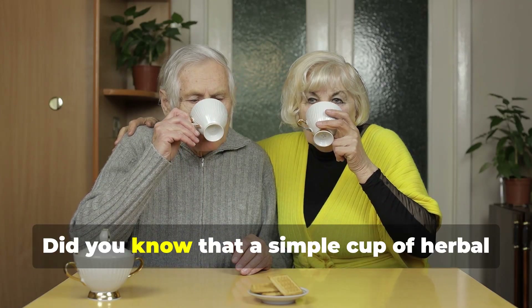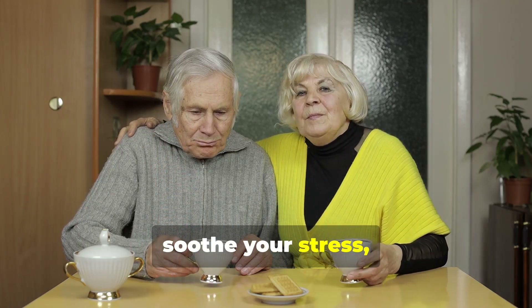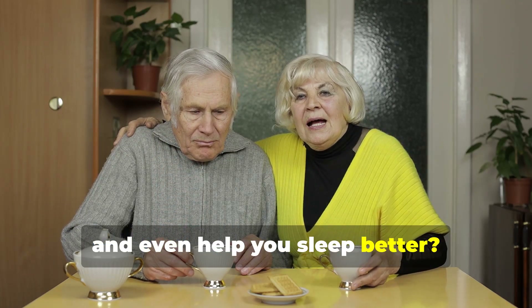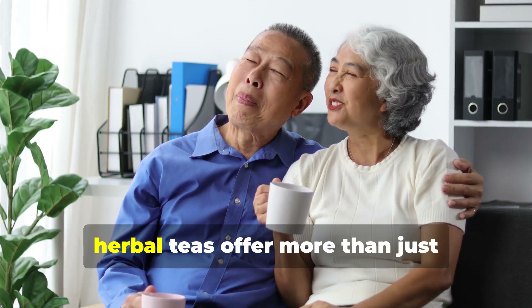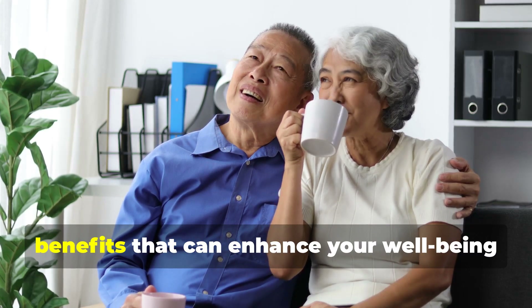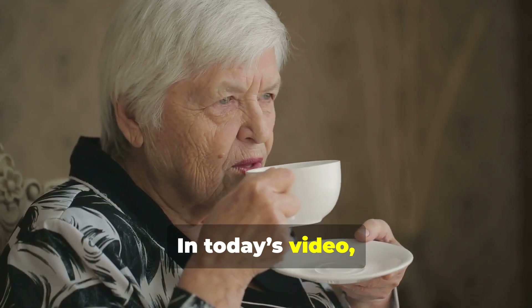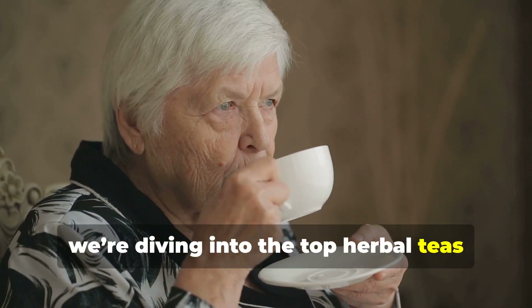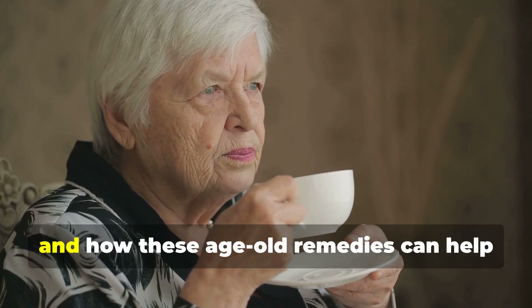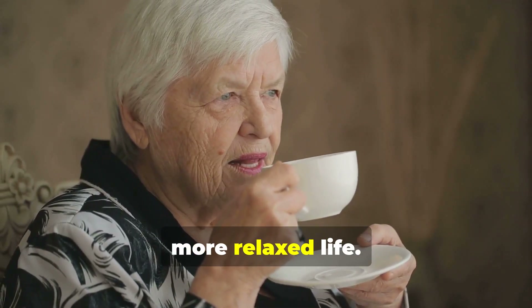Hello everyone! Did you know that a simple cup of herbal tea could boost your health, soothe your stress, and even help you sleep better? For seniors, herbal teas offer more than just comfort. They're packed with natural benefits that can enhance your well-being every day. In today's video, we're diving into the top herbal teas that seniors should consider, and how these age-old remedies can help you live a healthier, more relaxed life.